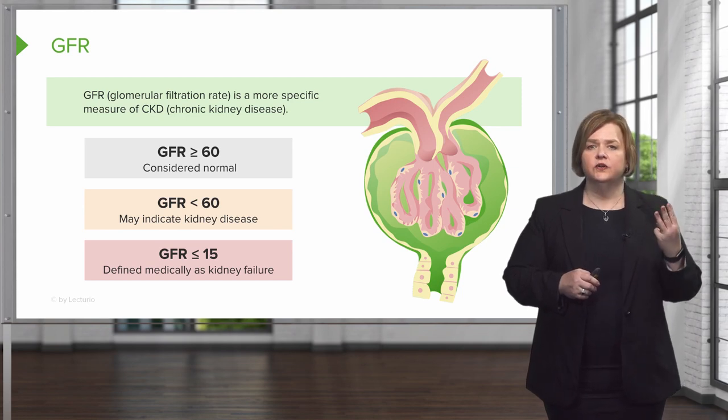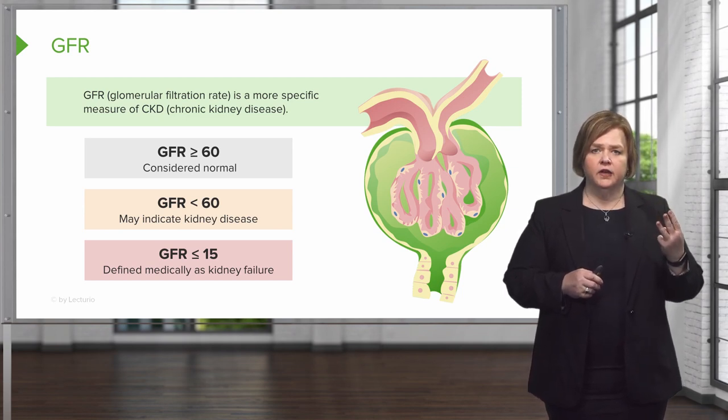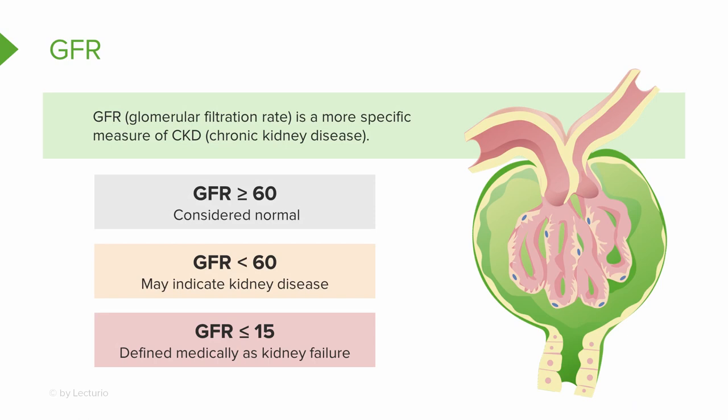These are three numbers you want to commit to memory: greater than or equal to 60 is considered normal; if you're less than 60, it could indicate some kidney disease; and a GFR less than 15 is defined medically as kidney failure.